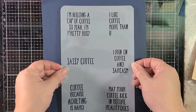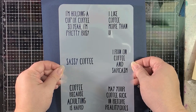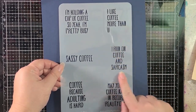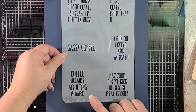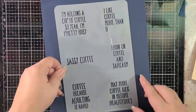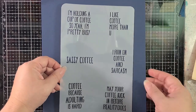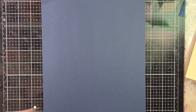Here is the snarky stuff — check out these sentiments. 'I'm holding a cup of coffee, so yeah I'm pretty busy.' 'I like coffee more than you.' 'I run on coffee and sarcasm.' 'Sassy coffee — coffee because adulting is hard.' 'May your coffee kick in before reality does.' These are hilarious, and there are already so many coffee-themed stencils in the Colorful Life Designs shop to pair with them. That one is called Snarky Coffee.